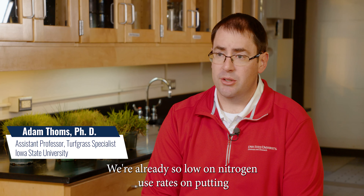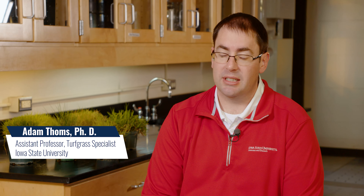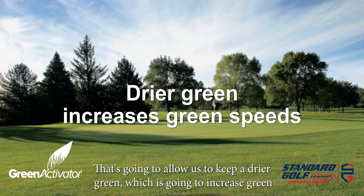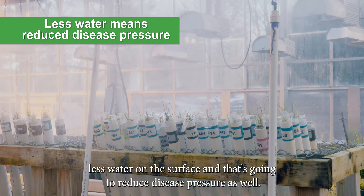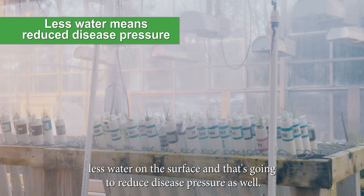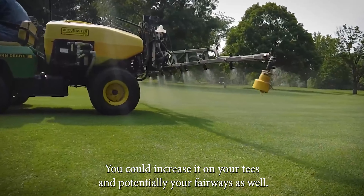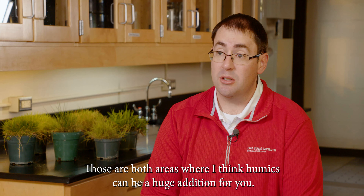We're already so low on nitrogen use rates on putting greens that the addition of humics could really benefit there. That's going to allow us to keep a drier green, which is going to increase green speeds for those superintendents that really need to watch green speeds. But it's also going to allow us to use less water on the surface, and that is going to reduce disease pressure as well. You could increase it on your tees and potentially your fairways too.